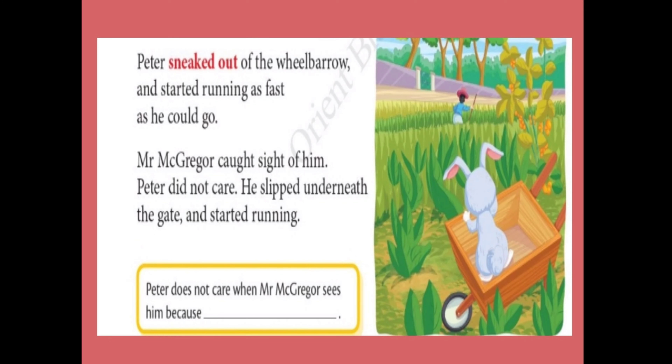Peter sneaked out of the wheelbarrow and started running as fast as he could go. With his maximum speed, he tried to escape from the garden. McGregor saw him, but Peter did not care. He slipped below the gate and started to run home.